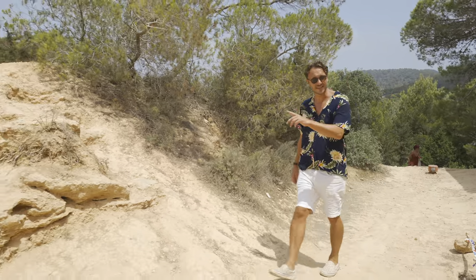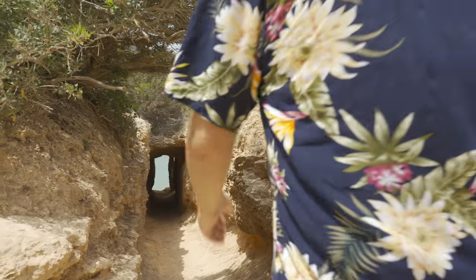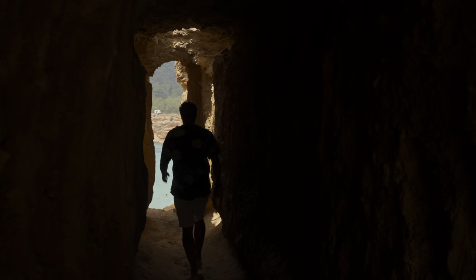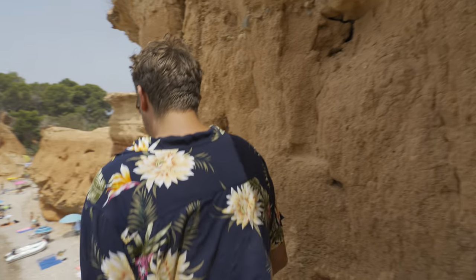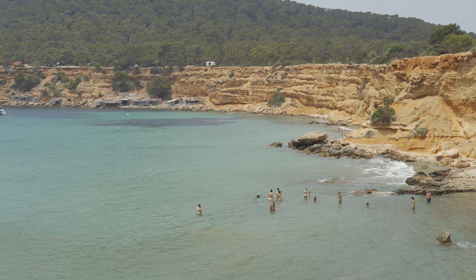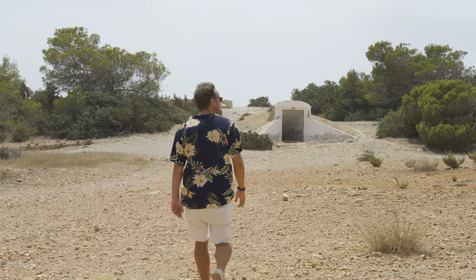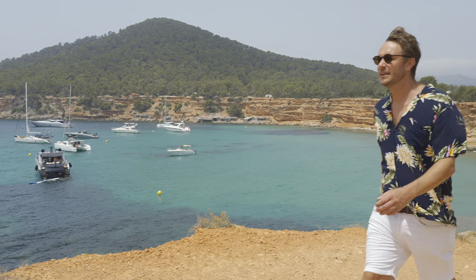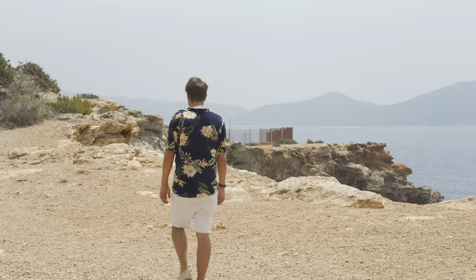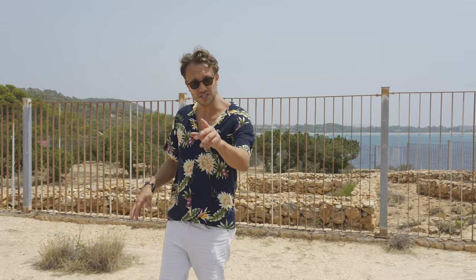Now when you do come to Sa Caleta and you've had that delicious lunch, you are going to want to check out this incredible viewpoint. It gets very popular in the height of the summer. Let's take a look. That viewpoint is a great bit of fun and well worth a visit, especially for those Instagrammers amongst you.